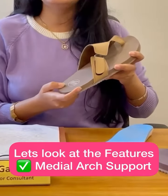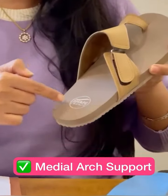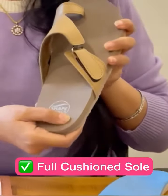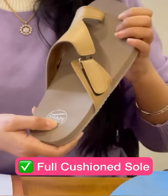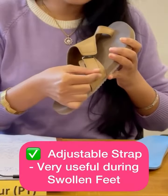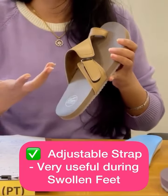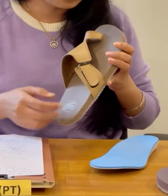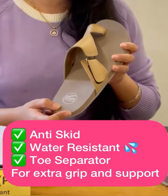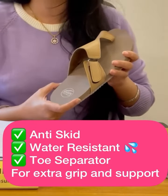Let's look at the features. It provides medial arch support, there is proper heel cushioning available, and the entire sole of the feet has proper cushion. The base here is wider. It has a velcro adjustment which can be adjusted if the pregnant female has swelling in the legs. Also, it is anti-skid, it is water resistant, and it has a toe separator which provides extra support and grip to the pregnant female.